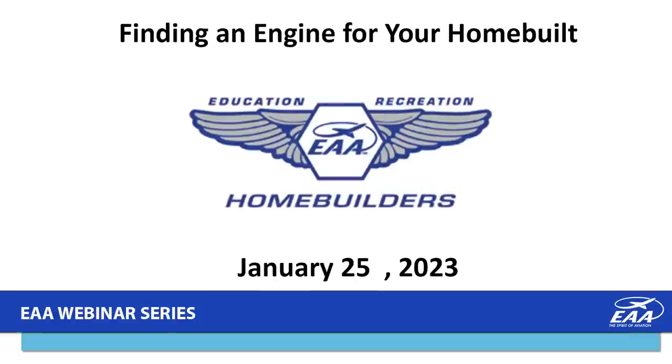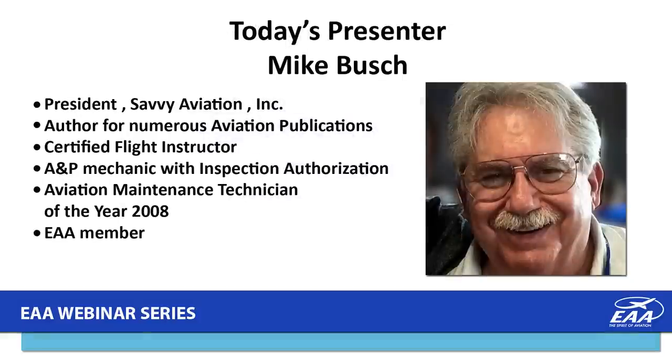Tonight's presentation is 'Finding an Engine for Your Homebuilt.' Our presenter is Mike Bush. Mike is president of Savvy Aviation Incorporated, an author for numerous aviation publications, holds a Certified Flight Instructor certificate, A&P Mechanics Certificate with IA privilege, Aviation Maintenance Technician of the Year with the FAA in 2008, and a member of EAA.